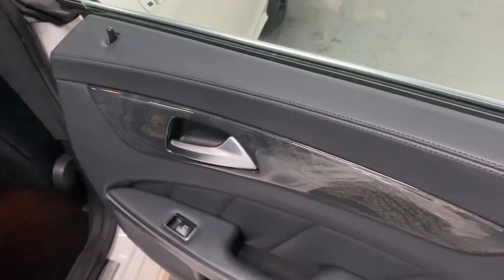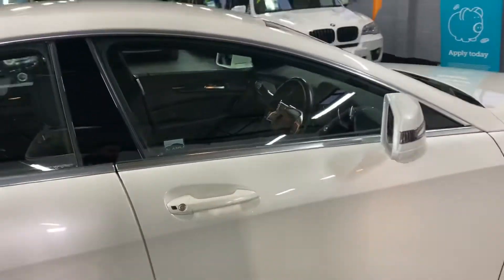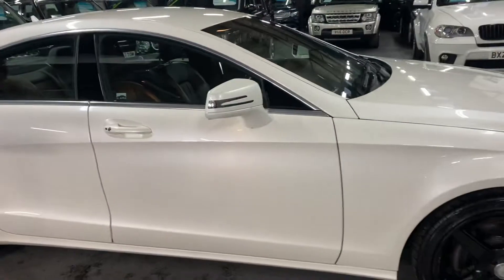There are matching inserts running through the top of the rear door cards as well. I've taken 30-plus pictures of the car to go along with this video, so hopefully those two combined will give you a good insight into the condition.